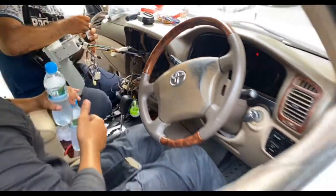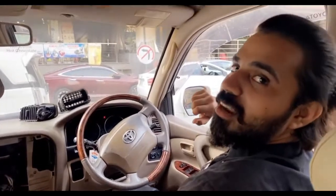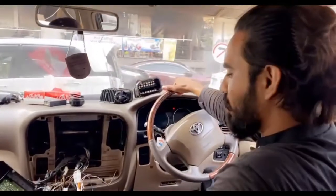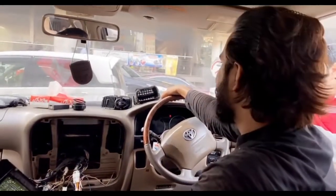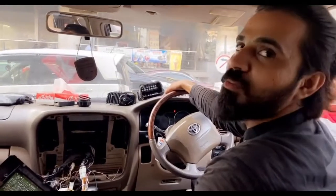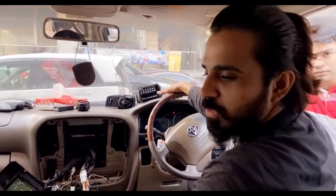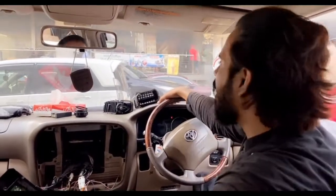Imran is with me. We are going to check on the Jeep work. We will also give an update on the Jeep, but I will create another vlog for that.